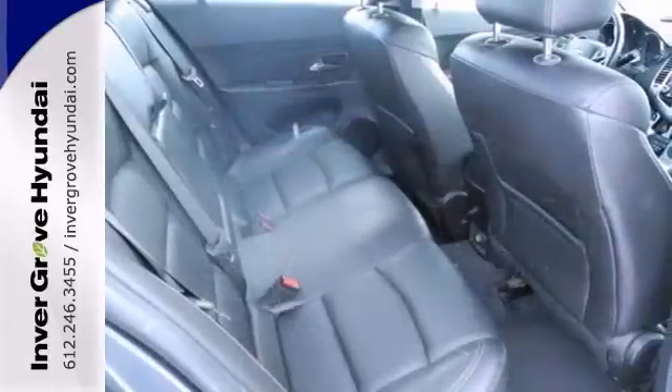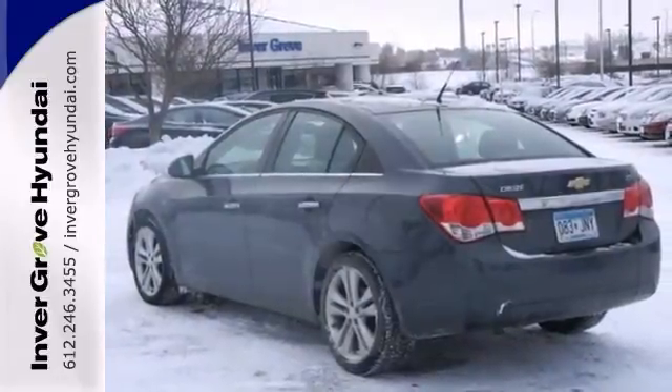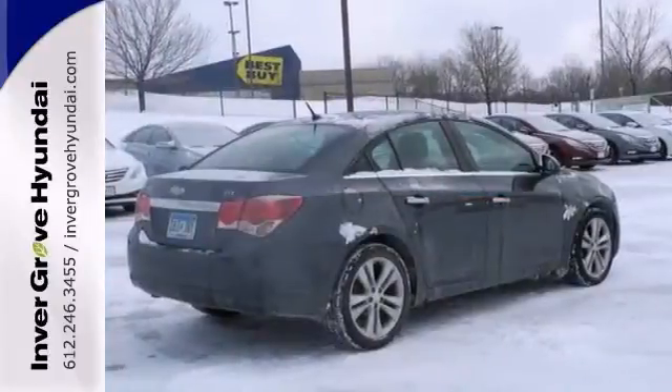It features a lifetime warranty and has keyless entry, multifunction steering wheel, OnStar, and heated leather seats. Come in and take a look today.